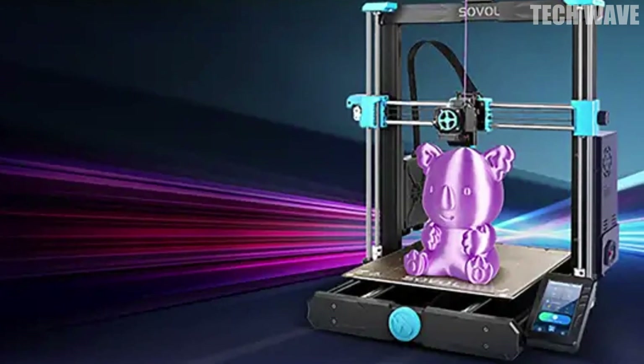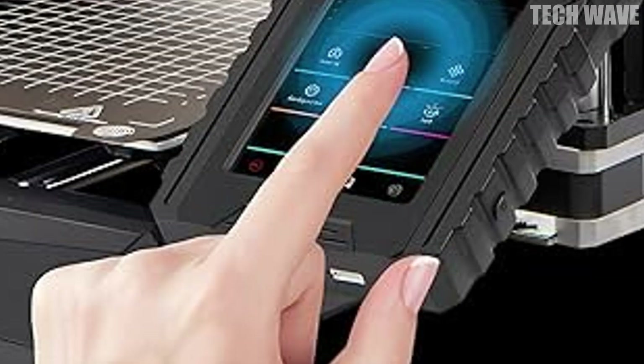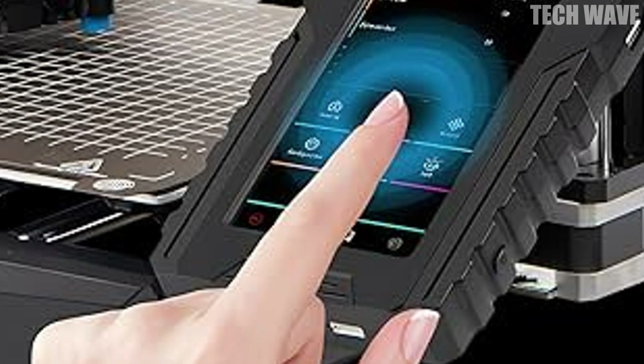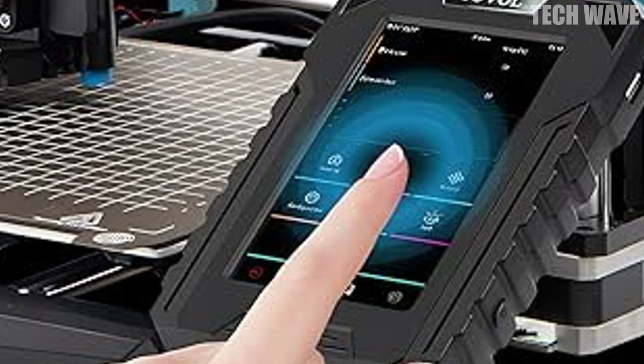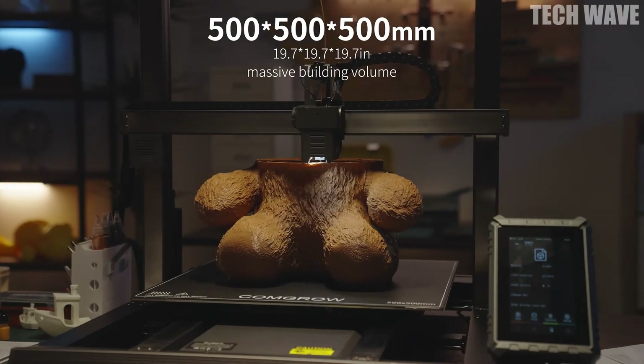Pro-grade rails for pro-grade results. Unlike most printers, the T500 features industrial-grade linear rails on all XYZ axes, reducing friction and ensuring smoother movement of the print head. Dual Y and Z axes provide next-level stability and precision for flawless prints every time.